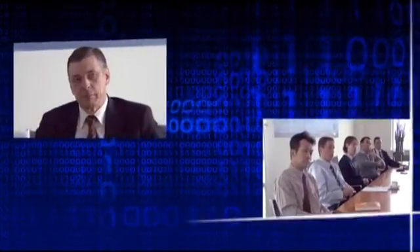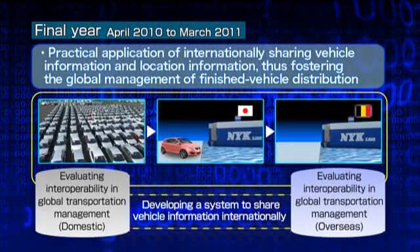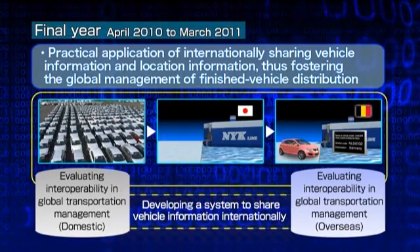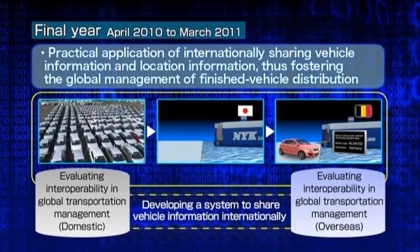In the second year of the project, we had nothing but successes thanks to the cooperation of everyone at Mitsubishi Motors and ICO. Now in the third year, the final year of the project, we plan to develop a system so that vehicles and their location information, such as VIN codes or spatial codes, are linked together and shared between different countries. The global logistics field will see the emergence of many international participants such as land transporters, customs brokers, terminal operators, and ocean air carriers.